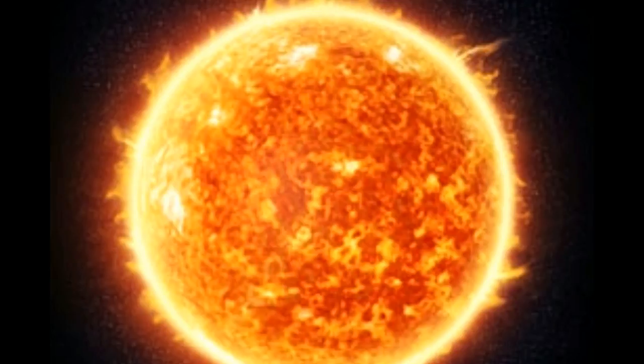Like the earth and other planets, the sun also rotates, but different parts of the sun rotate at different speeds. The part inside the sun takes 27 days to rotate, the region near the equator takes 25 days, and the areas near the poles take around 36 days.